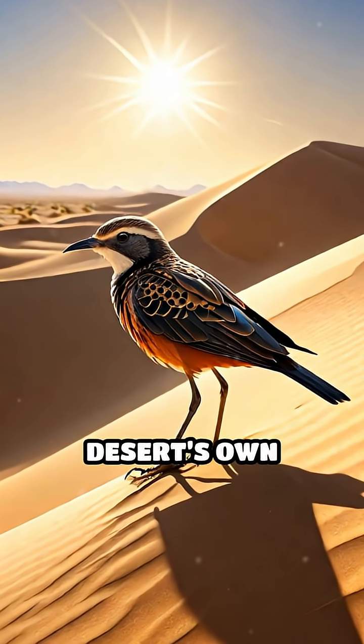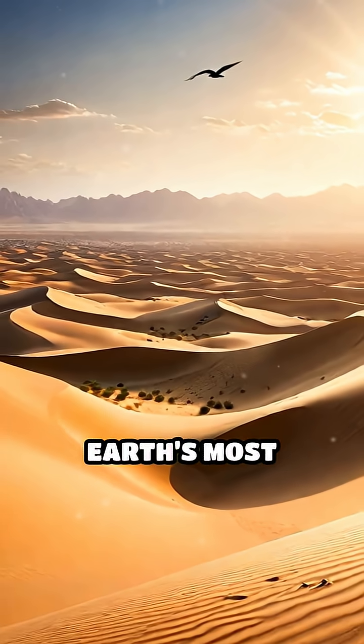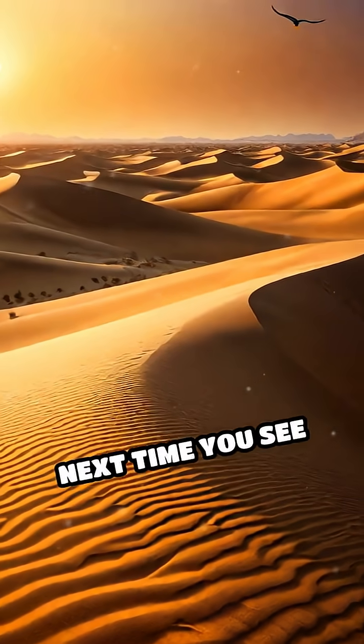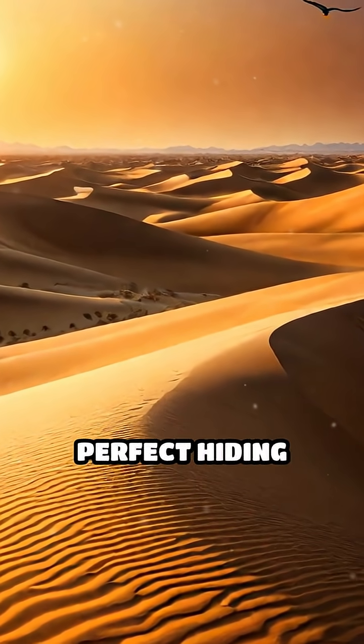By exploiting the desert's own tricks, these birds increase their chances of survival in one of Earth's most unforgiving habitats. Next time you see the desert shimmer, remember — for some, it's the perfect hiding place.